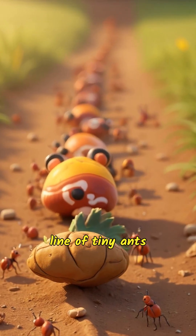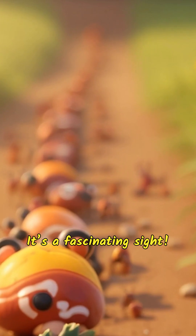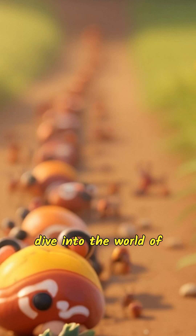Have you ever seen a line of tiny ants carrying food much bigger than themselves? It's a fascinating sight. You might wonder how these small creatures can carry so much. Let's dive into the world of ants and uncover the secret of their incredible strength.